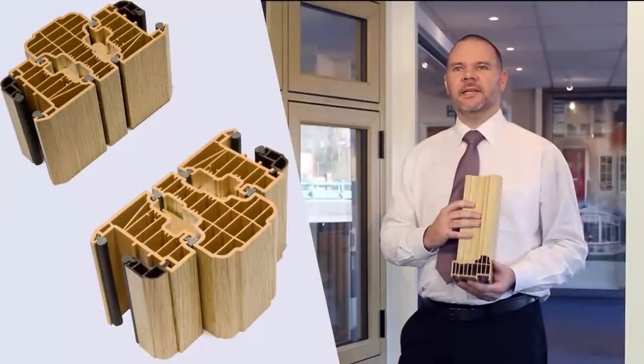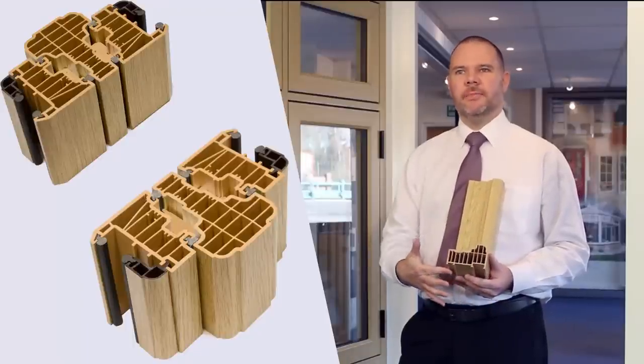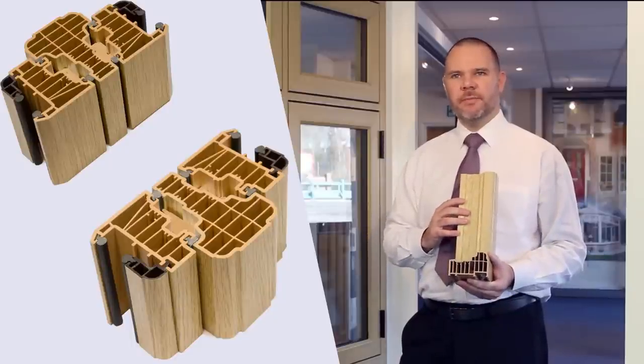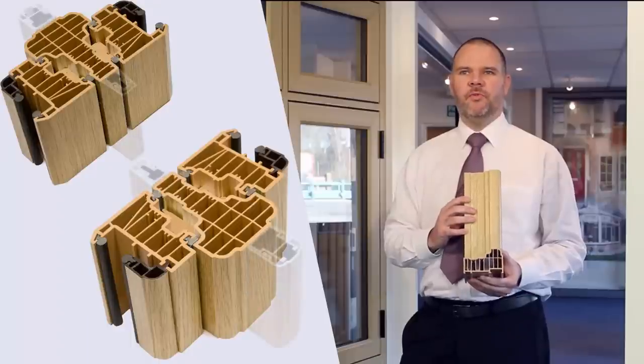For the technically minded, the frame is 100mm front to back, just like timber, and the foils are continued through the reveals on a colour match substrate. The frame is nine chambered, giving inherent strength and great thermal performance.